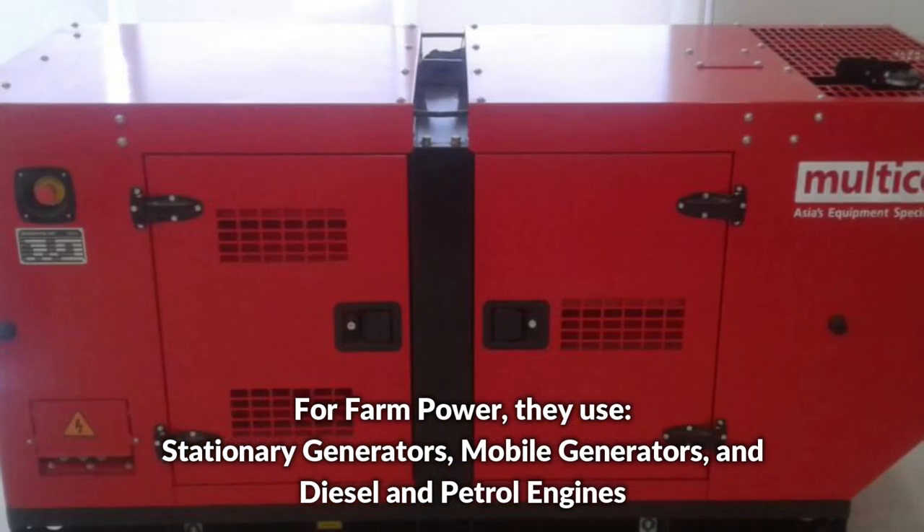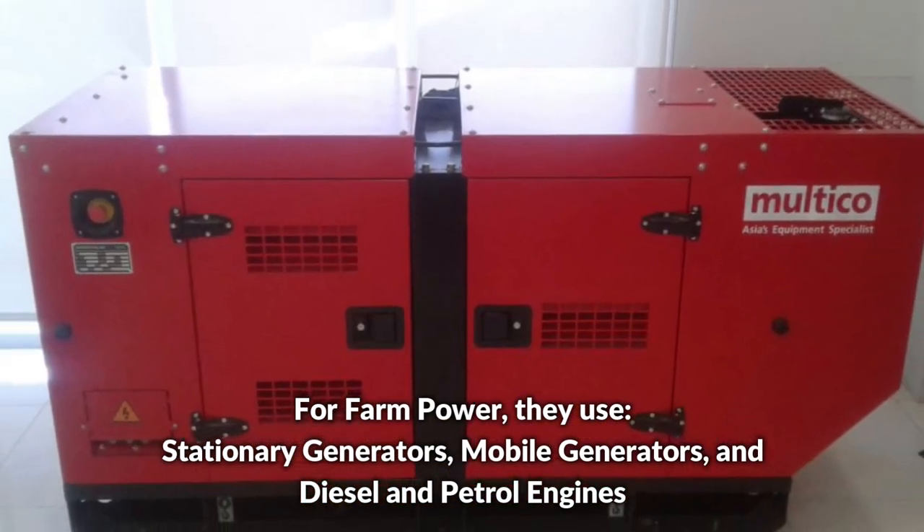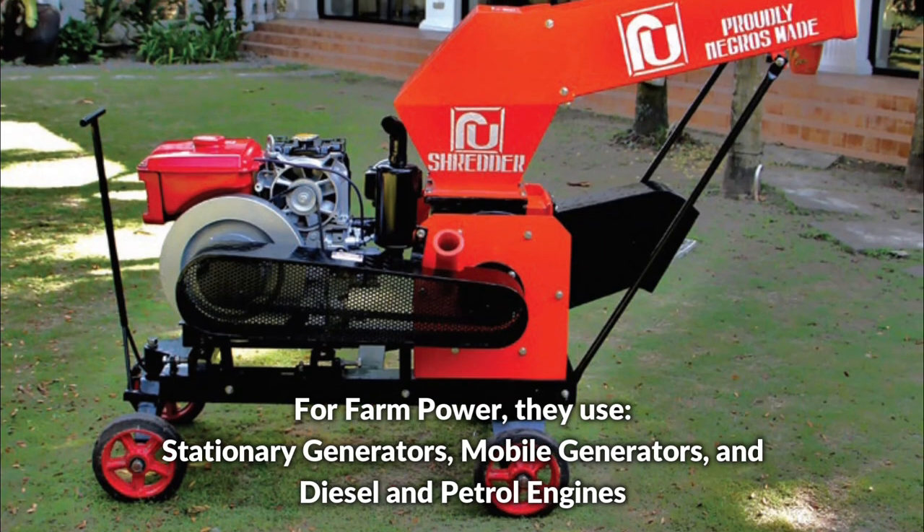For farm power, they use stationary generators, mobile generators, and diesel and petrol engines.